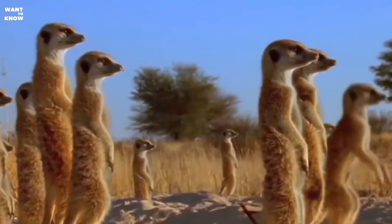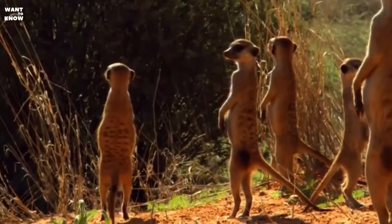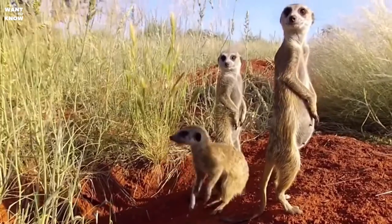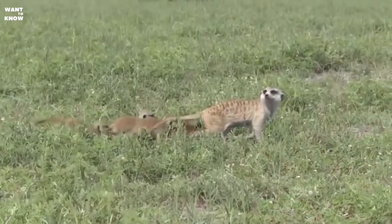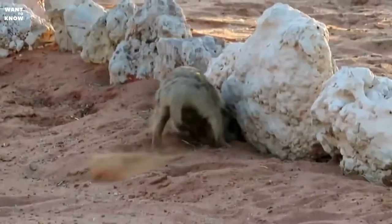South African peoples believe that Myrkats can protect their homes from werewolves — the moon devils. For this, and their habit of basking in the sun while standing in a column, which literally makes their fur glow, Myrkats are called sun angels. Their looks and habits are really angelic: charming and meek, amusing and good-natured, Myrkats will not leave anyone indifferent.